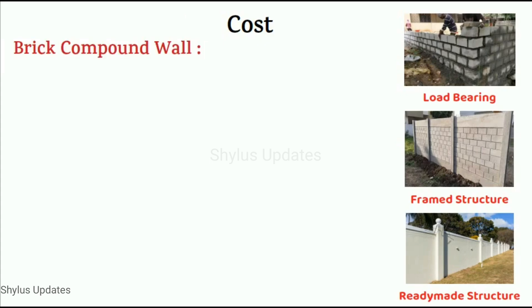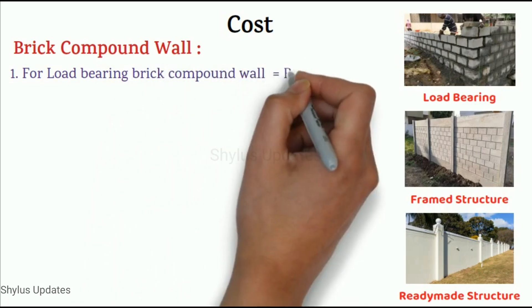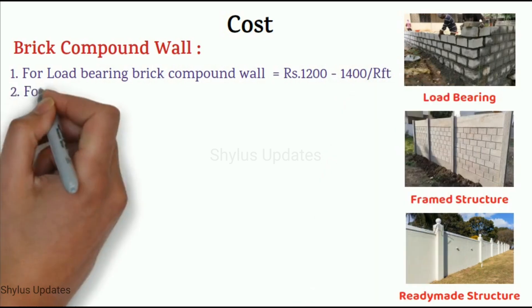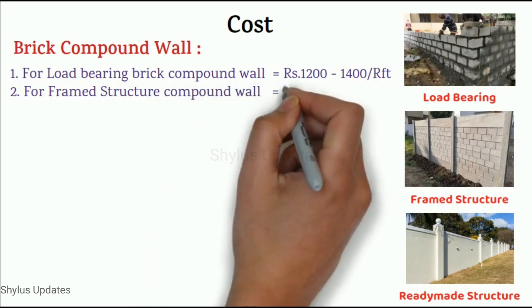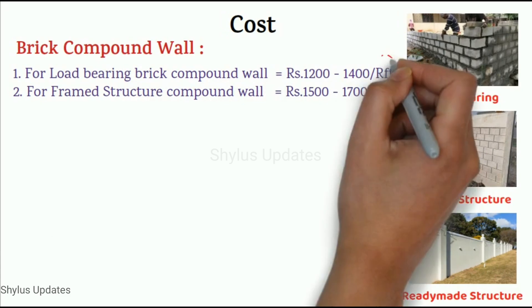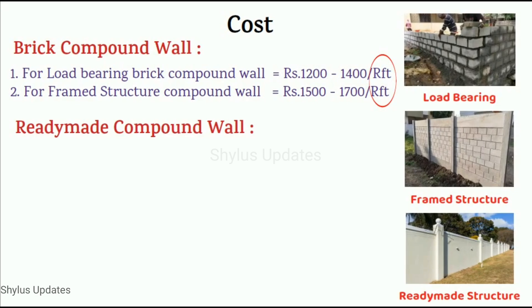Now let us see about the cost. For a load bearing brick compound wall, the cost would be between Rs. 1200 to 1400 per RFT. For a framed structure brick compound wall, the cost would be between Rs. 1500 to 1700 per RFT. For brick compound wall, the cost is given in running feet.